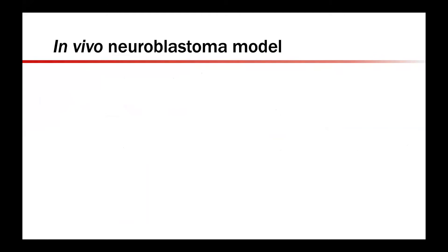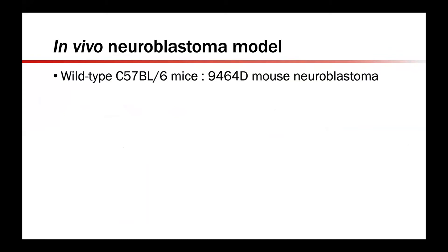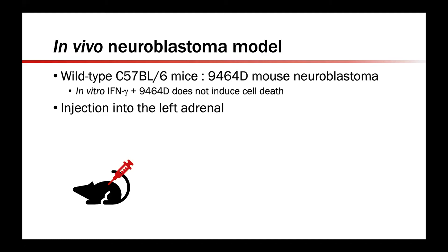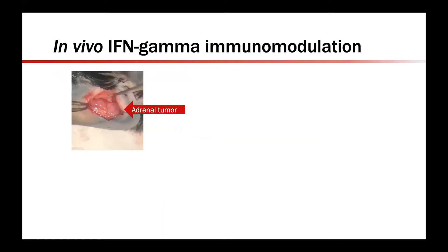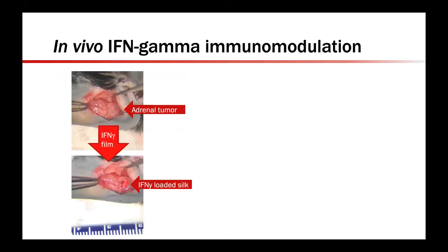We then carried out in vivo testing using our previously established allograft and xenograft models. For this work, we utilized wild-type immunocompetent C57 black 6 mice and the 9464D mouse neuroblastoma cell line — a well-established mouse-derived neuroblastoma originating from spontaneous tumors in TH-Myc transgenic mice on a black 6 background. To confirm that the doses of interferon gamma required immune cells to halt cell growth, we incubated the 9464D cell line in vitro with interferon gamma alone, which by itself did not induce cell death. Mice then underwent injection of these cells into the left adrenal, followed by biweekly ultrasound to monitor tumor size. When the tumor reached 100 millimeters cubed, silk films were implanted, as shown in the imaging here.